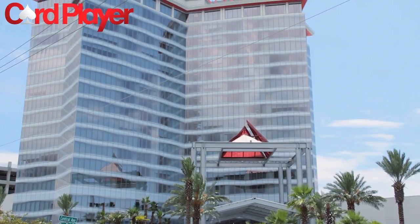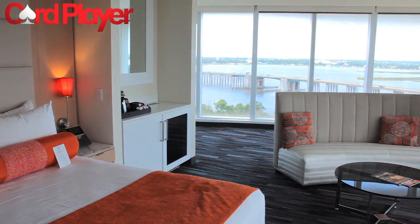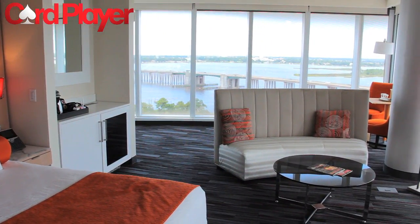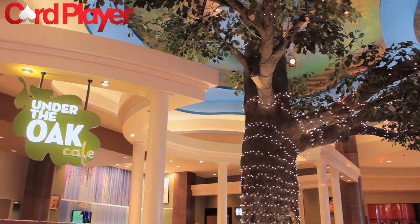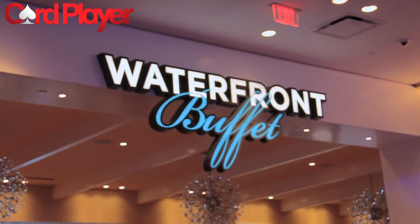The Scarlet Pearl is the newest and most modern casino resort in the Gulf Coast area. It boasts 300 hotel rooms, including 56 suites and 10 penthouse suites, along with an event center, the Garden Oasis pool, and four restaurants, including Scarlet's Steak and Seafood, Under the Oat Cafe, Chopsticks Noodle Bar, and the Waterfront Buffet.